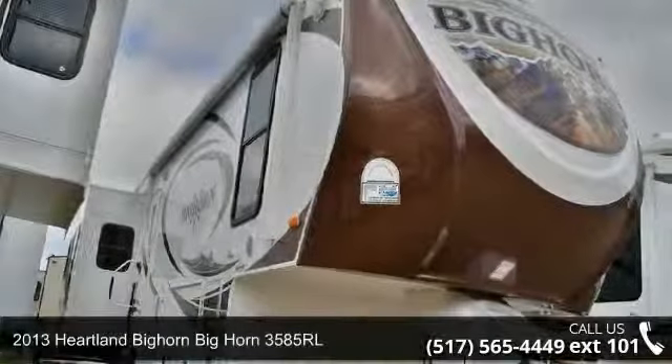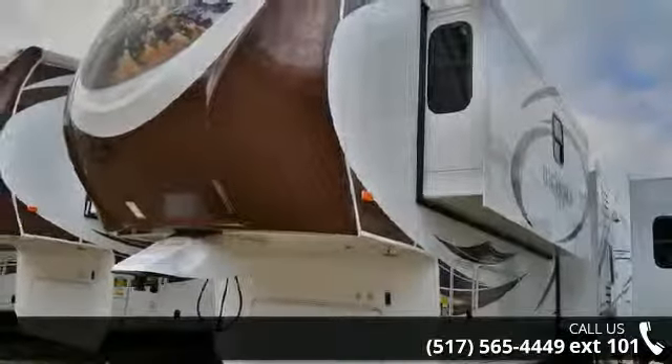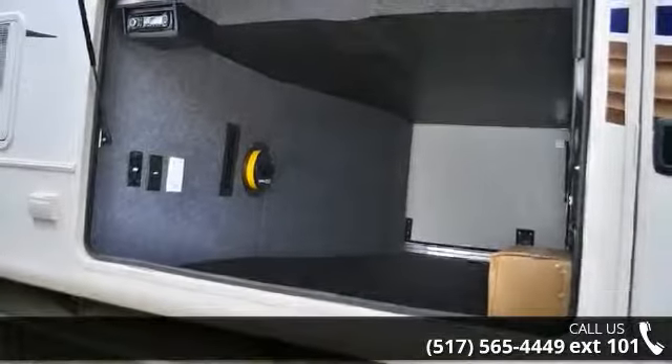Imagine yourself in this 2013 Heartland Bighorn 3585 RL. This 5th wheel RV achieves maximum convenience and comfort combined with style and durable residential appointments. This unit is perfect for vacationing, adventuring or just relaxing. An adventure awaits.